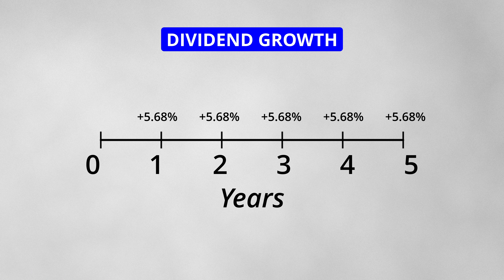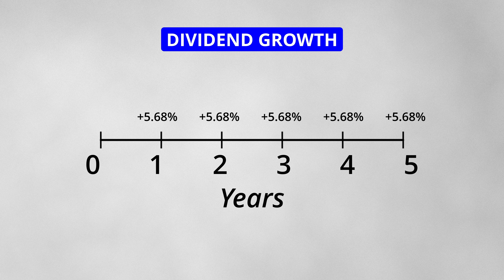If you had this stock in your portfolio 5 years ago, you would have seen the dividend payments increase by 5.68% each year. This is useful if you are planning to build out a portfolio that generates passive income. The annual increase in dividend payments can offset inflation and provides you with a cash flow that you can either reinvest into the stock market or use to pay your bills.